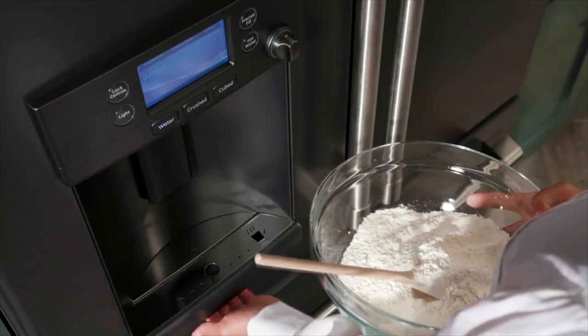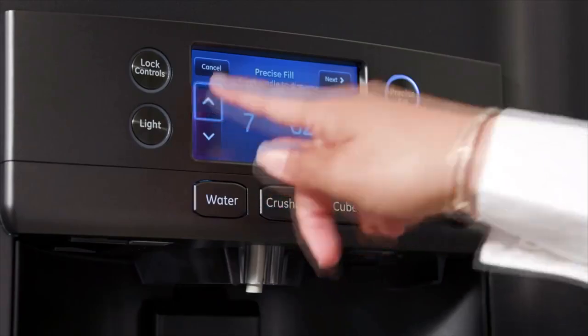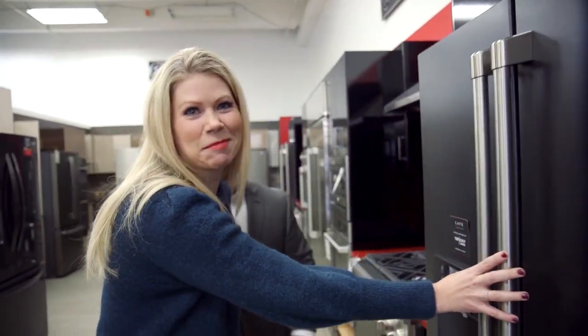You can put something against it and push — if you want half a cup of water, push half a cup. If you have an athletic bottle that's got 11 ounces, push 11 ounces, put your bottle in there, walk away, and it comes back to exactly 11 ounces. Not only is it beautiful, it's also really smart.